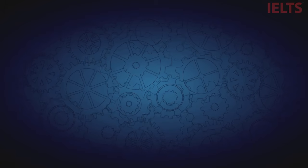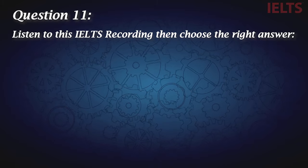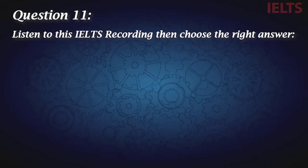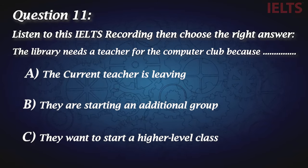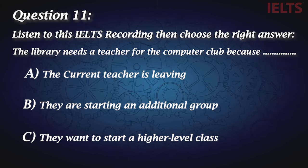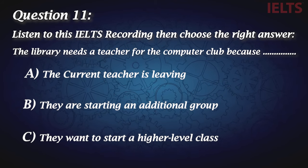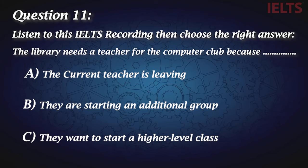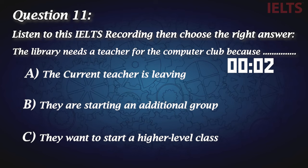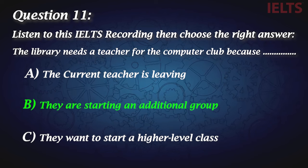For the last five questions in the quiz, I really want to test your knowledge in each section of the test, so let's go through some real IELTS questions. Question eleven: Listen to this IELTS recording, then choose the right answer. The recording discusses a library looking for volunteers who have a few spare hours each week to run a second session of their popular computer classes, with the current teacher available to help. The correct answer is B, because they are thinking of creating a second session for their students because their classes have become more popular.